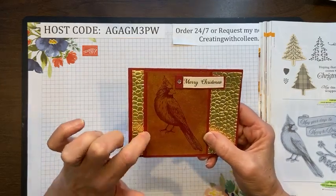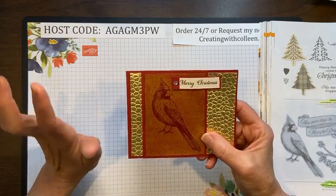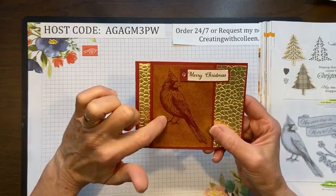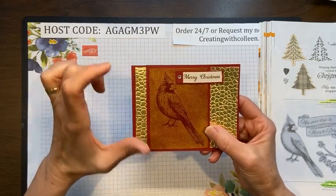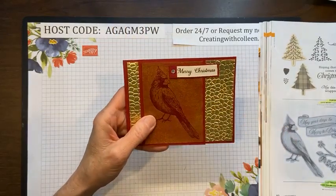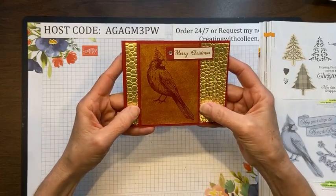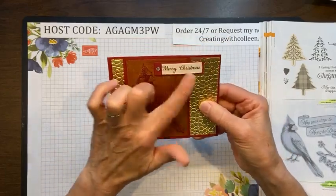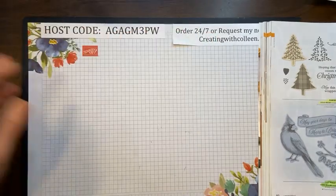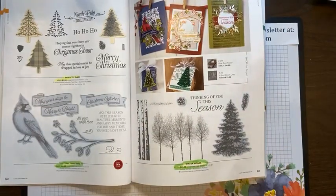This is a fun technique: this cardstock that the bird is on is Cherry Cobbler. I had a pigment gold ink pad and I embossed the cardinal with clear embossing powder, then I took that pigment pad and rubbed it across the Cherry Cobbler and wiped it off. The ink will dry on the embossed image but not right away on the cardstock, so you wipe it off and it gives the cardinal a reverse image. We had ribbon that said 'Merry Christmas.' Even just stamping this bird was absolutely gorgeous.